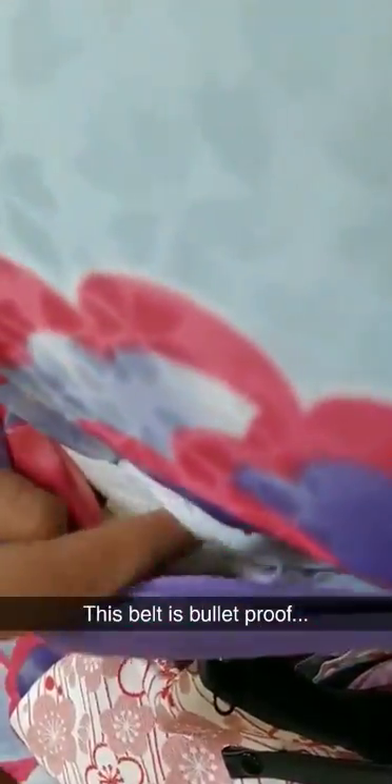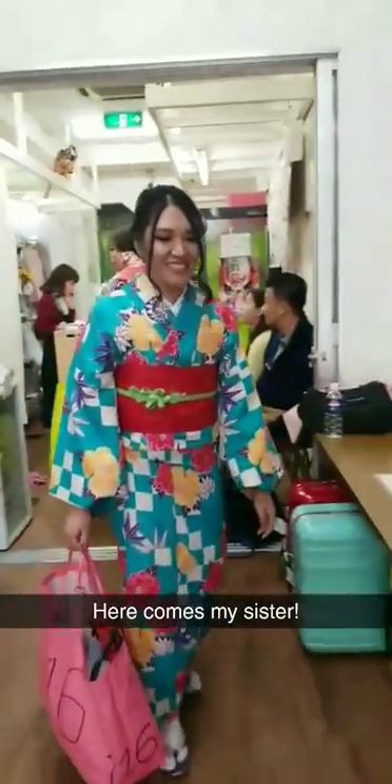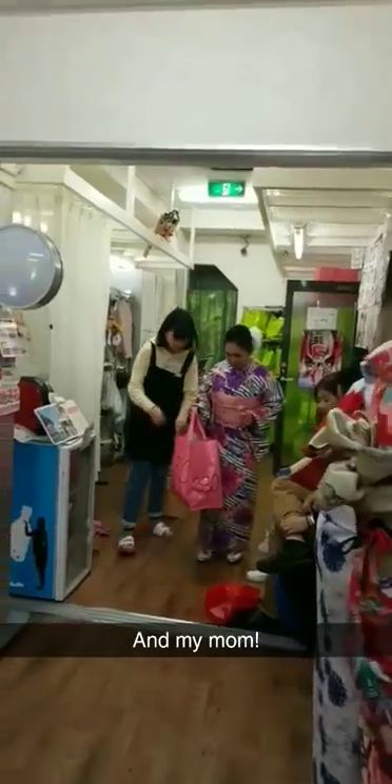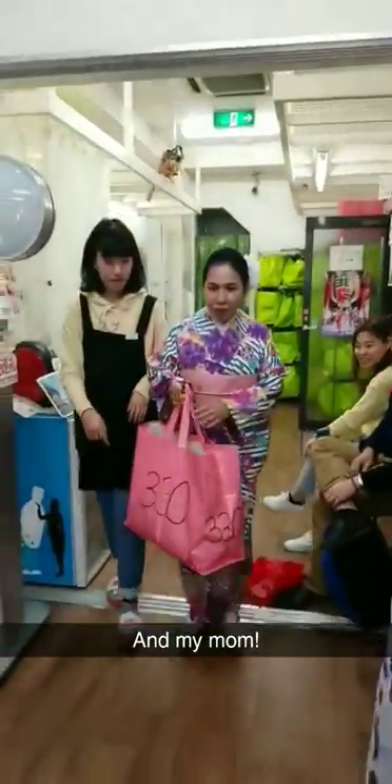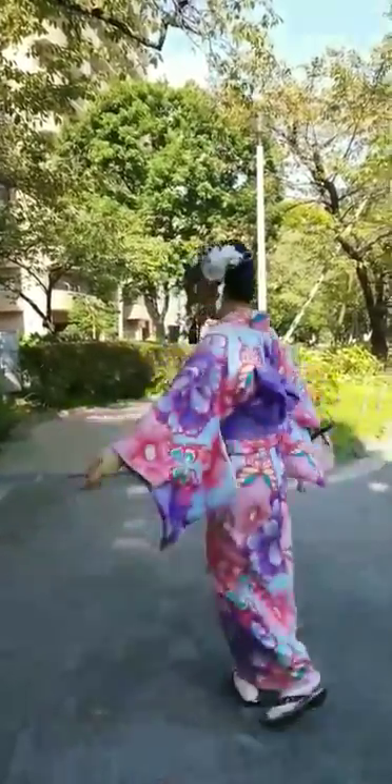See this belt? It has like 50 layers of something in there — very bullet proof. Here comes my sister. Here's my mom. So pretty. Here's my kimono. Pretty pretty.